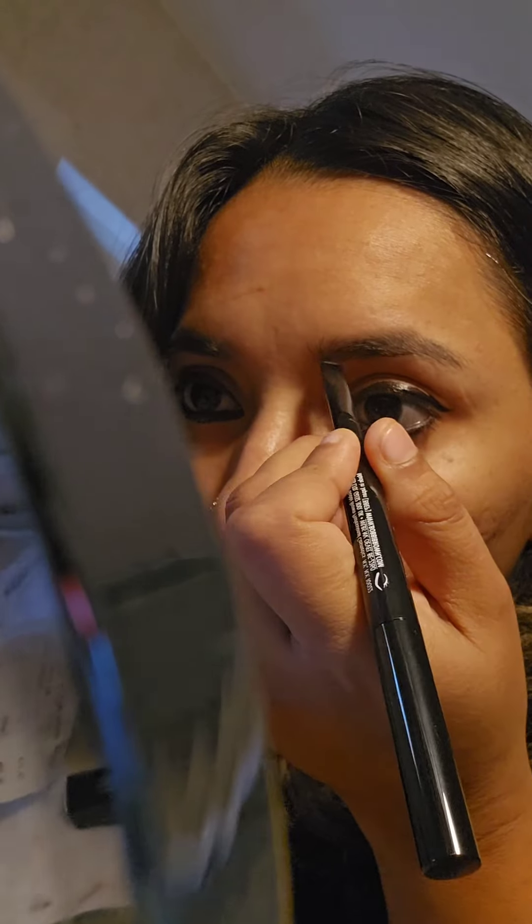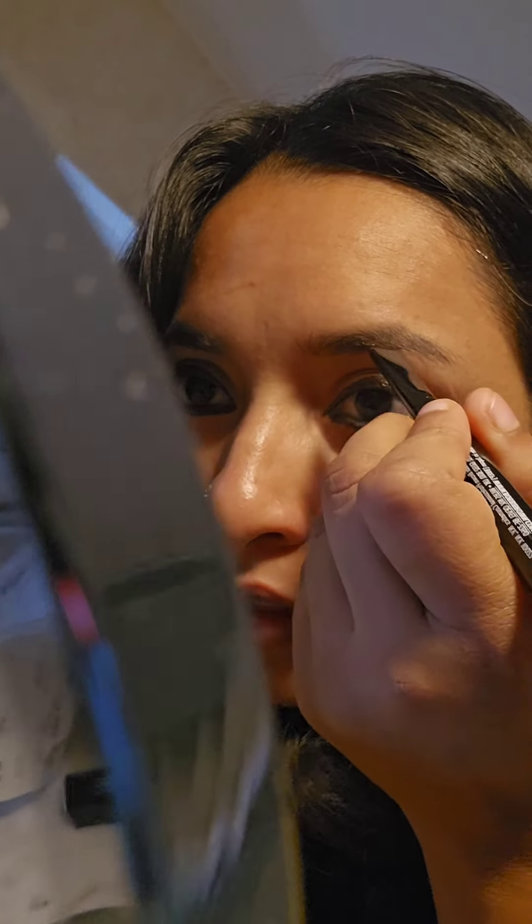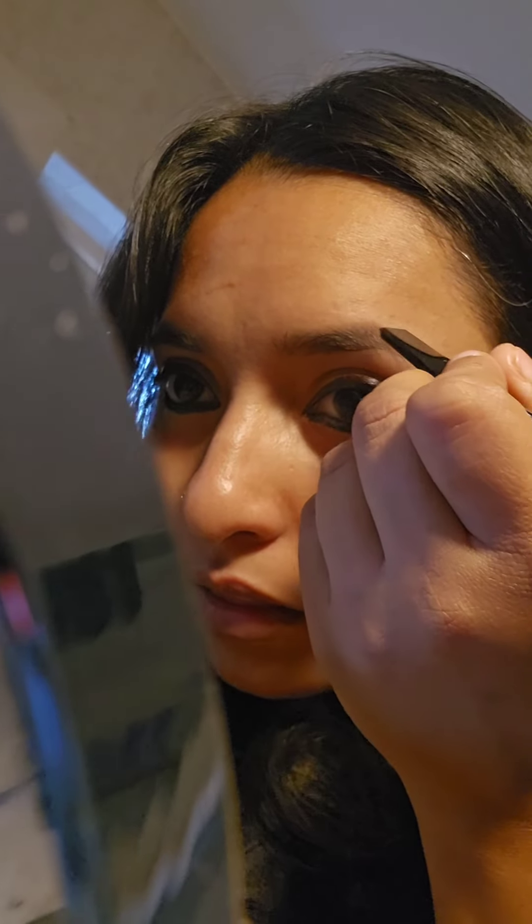Normally I use eyeliner, kajal, and lipstick. Today I am using this eyebrow pencil for a well-defined look, a natural look, with a soft light finish.